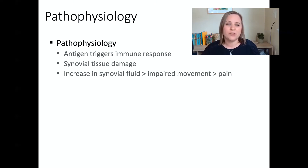Let's talk about the pathophysiology of rheumatoid arthritis. It happens when the body's immune system falsely recognizes its own cells as foreign invaders and starts attacking its own cells, specifically within the joint space. This causes damage in the joint space itself and an increase in fluid around the joint, causing impaired movement, pain, and ultimately joint deformity.